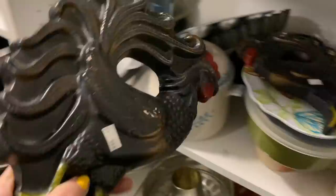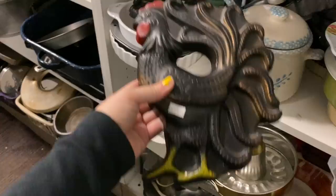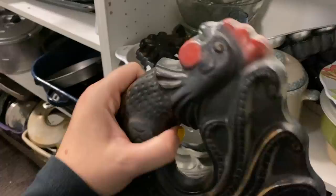They had these large rooster chalkware pieces - this one did have a little damage on the side bottom, which is typical of vintage chalkware. It wasn't really in bad shape considering it's a pretty large set, and that was the most significant damage to both of them. This one was in near-perfect condition and even had the hanger still intact on the back.